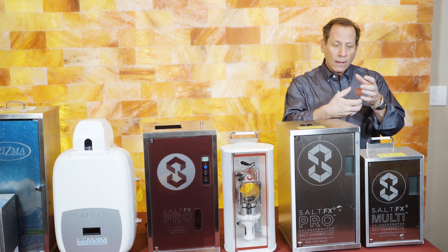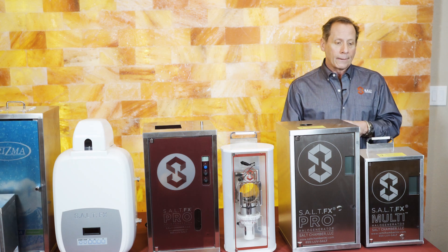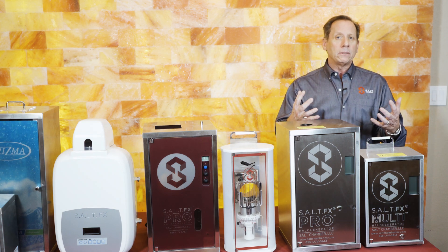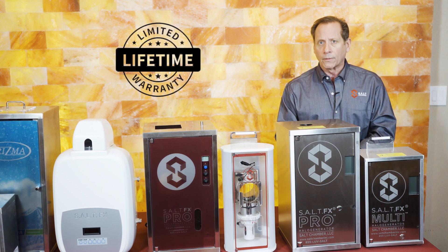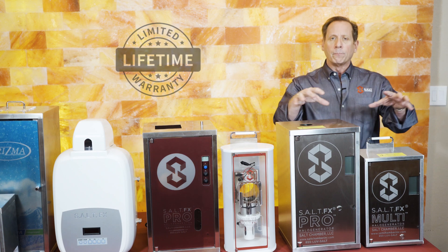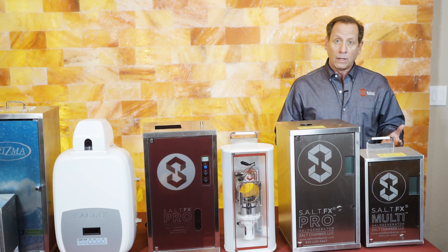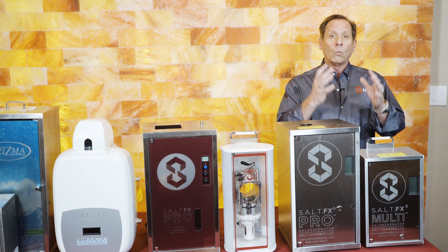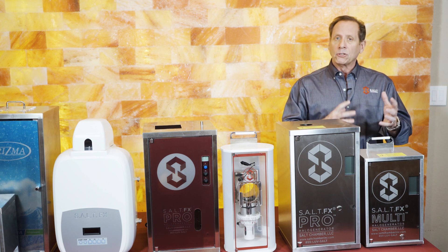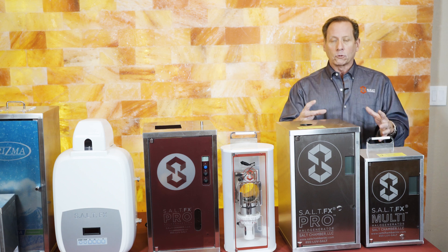Ours are the only halo generators that are magnetically connected, so they're easy to clean — it takes about a three-minute ritual. We provide all of the cleaning and maintenance tools, video training, and one of the best warranties on the market: three years limited lifetime on the major components. We even include a spare parts kit, because we understand you're in the commercial business. Just like having a spare tire in a car, we know you don't want any downtime.